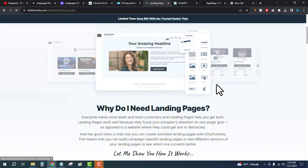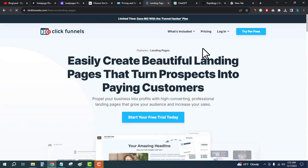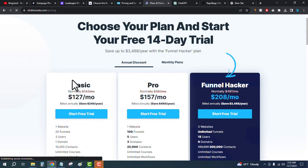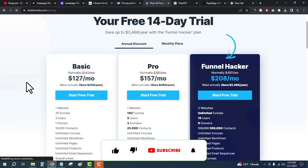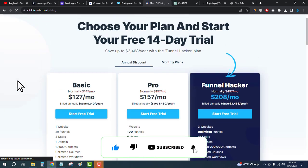Click on Start Free Trial to check out all the features. To see the plans and pricing of ClickFunnels, click on pricing from the top. There are three plans — the starting plan is only $127 per month, and you will get a free trial. Click on Start Free Trial and start building your landing pages with ClickFunnels. Thank you so much guys — these are the five best landing page builders in 2024.